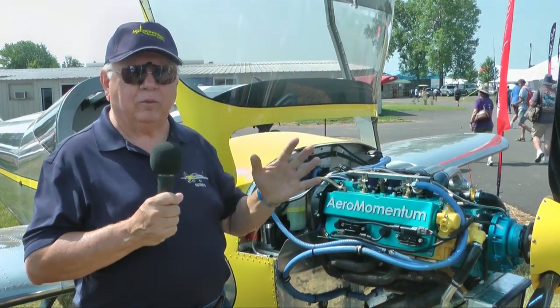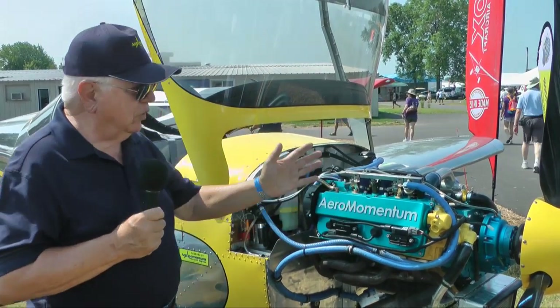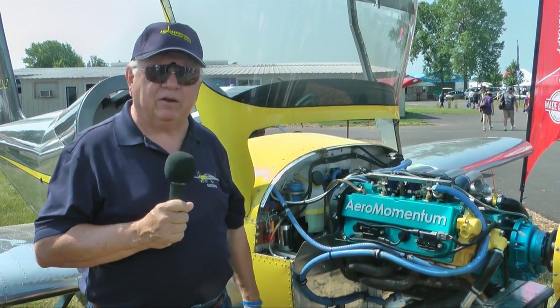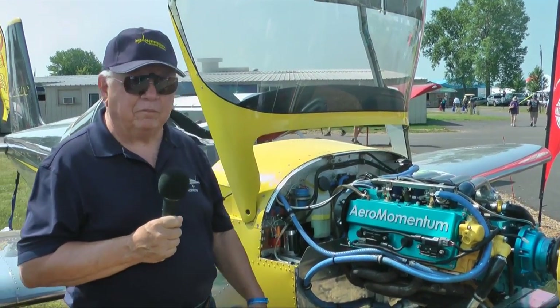The reason for that is that I have been working for the last year developing a complete firewall-forward package, working with Aero Momentum, to put their engines along with every other component needed — literally everything needed — to bolt the entire system onto an unfinished RV-12 without modifying the RV-12 structure in any way. So let me give you a little tour of the major systems and components in the engine and basically some of the challenges that we had.